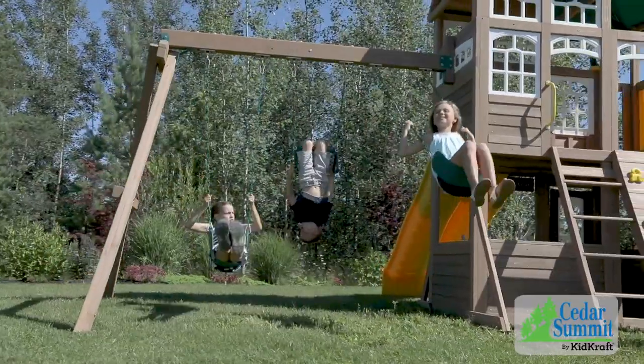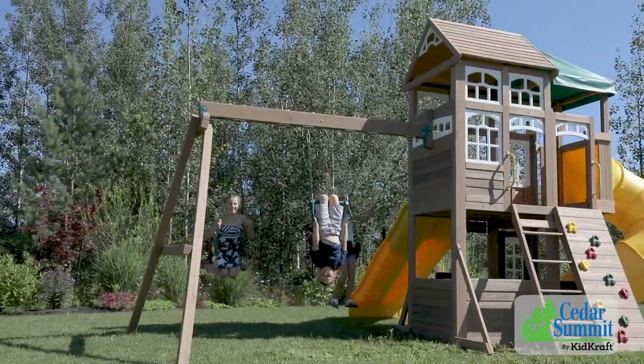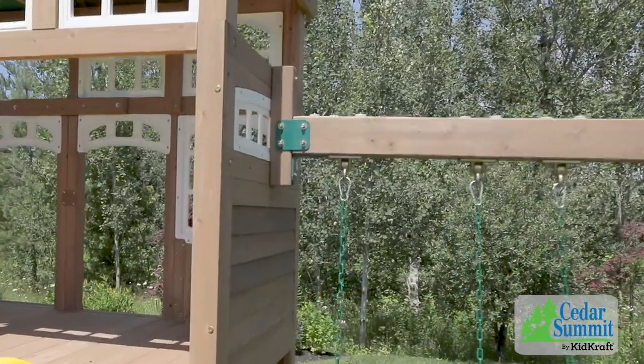At KidCraft, the safety of your little ones is our top priority, so we've added an extra long swing beam with heavy duty swing brackets, hangers and hardware so kids can safely play.